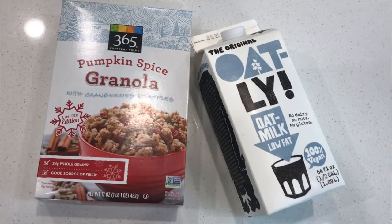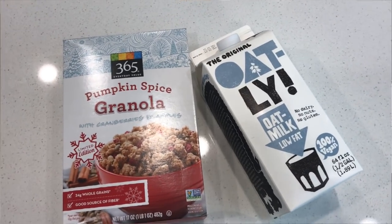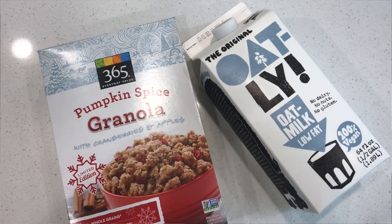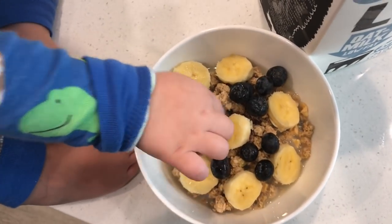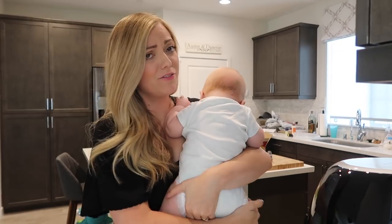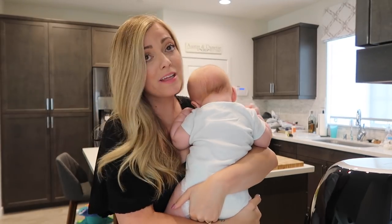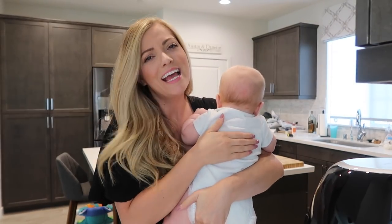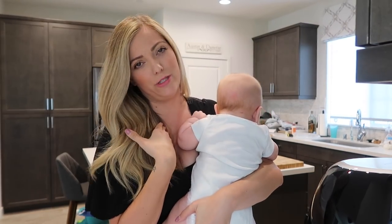Hey guys, it's Dani. For breakfast today I'm going to have some of this pumpkin spice granola that I got at Whole Foods. And I'm just gonna have it with some of this Oatly oat milk that I really like. And then I'm gonna top it with some sliced bananas and some blueberries. This is definitely a lot sweeter than what I normally have for breakfast — I usually just have oatmeal — but I wanted something fall themed, and sometimes I want a little treat in the morning.